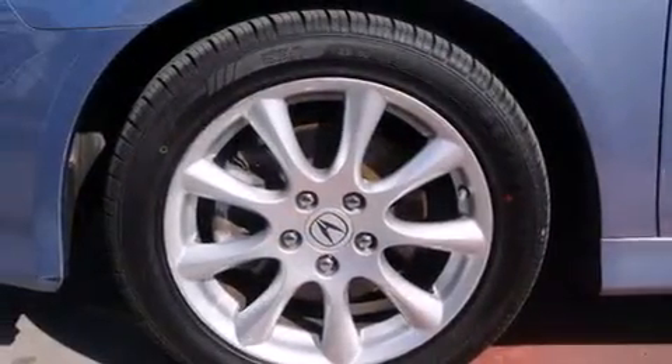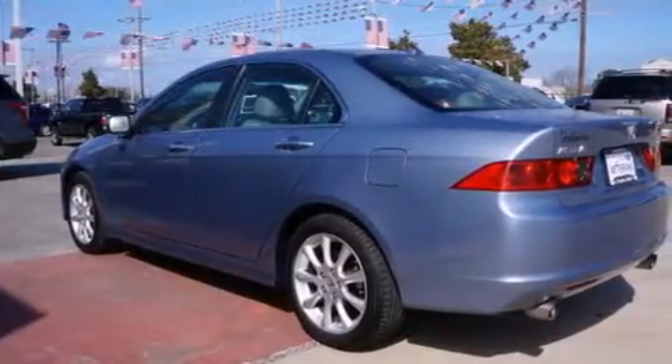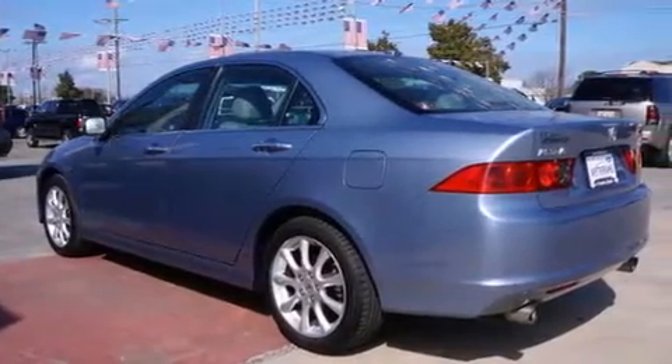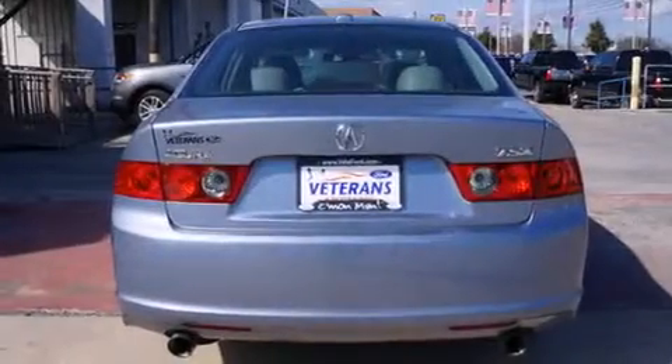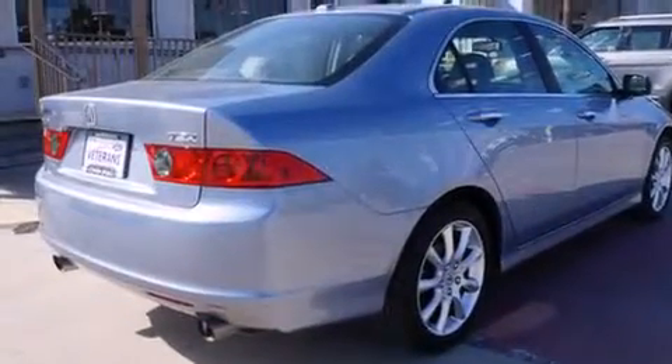Features include a power moonroof, high-intensity headlights, cruise control, a CD player, a leather-wrapped shift knob, front side impact airbags, air conditioning with automatic climate control, a split folding rear seat, and an auto-dimming rearview mirror.